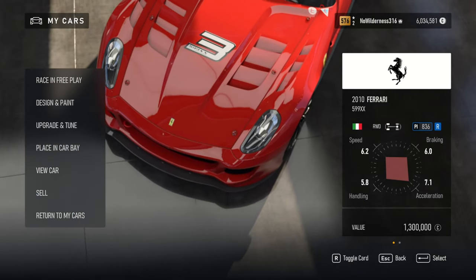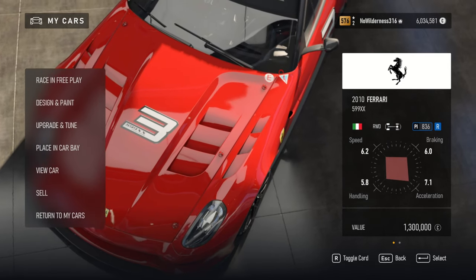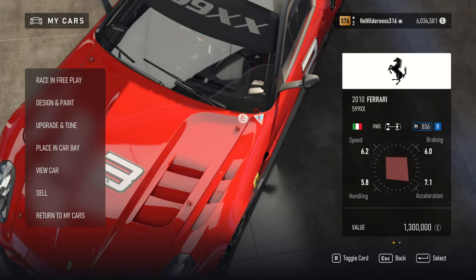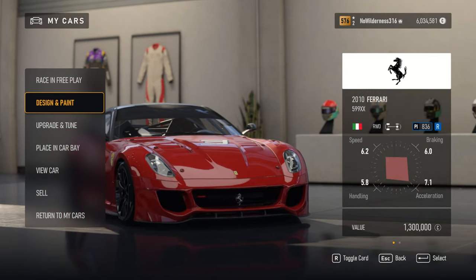We are doing a little bit of a different video today. We are going to be checking out the new cars that were just available to unlock and seeing if they're worth it or not.